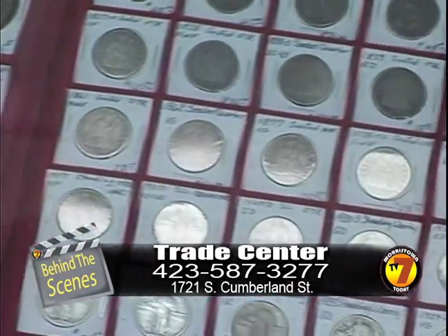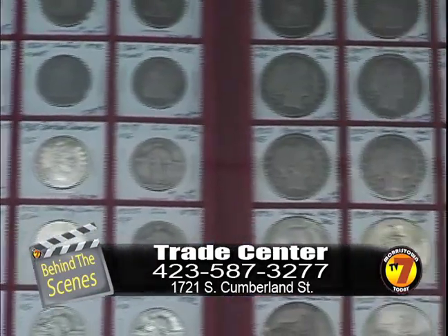Hey guys, I'm Roddy Woods and we're here at the Trade Center in Morristown for this behind the scenes for Morristown TV Today Channel 7. I'm with Tom Shoup, who is going to show us today about coins. We were here not too long ago, Tom, and you talked about coins, but this is a collection that you and I were talking about a few minutes ago — let our audience know what this is.